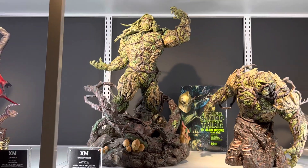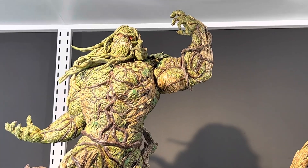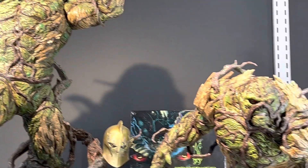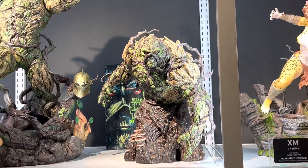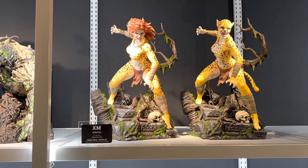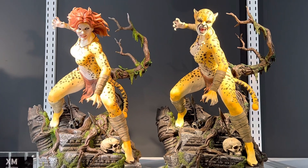And we've got Swamp Thing — also really good. This is the alternative body. We have Cheetah over here, doing very very good.